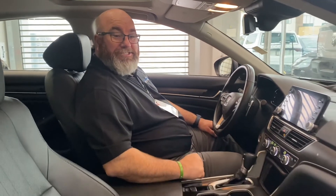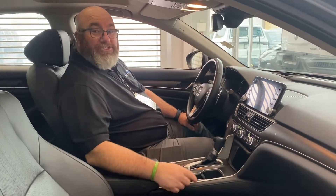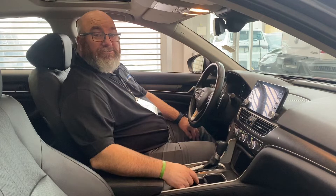The leather is immaculate. So if you like what you see, give me a shout or come on down and see me — it's Yubi at St. Albert Dodge. 780-220-3822. Thanks a lot and drive safe!